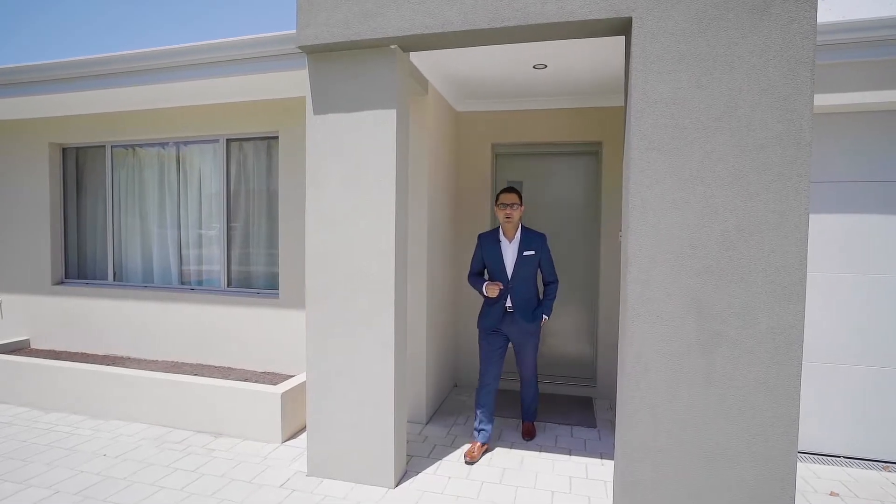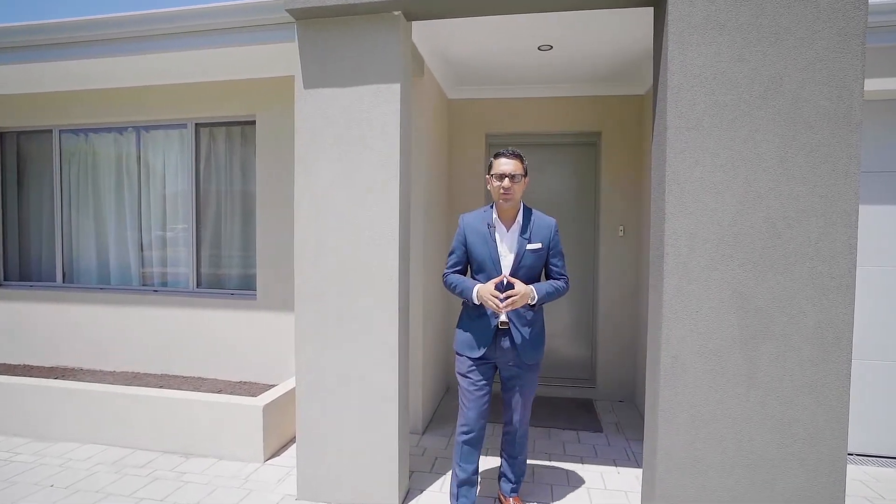Hi, Shibaz here from LJ Hooker Thornley, and excited to present you 34 Cleansy Way here in Thornley. Let's check this gorgeous home.